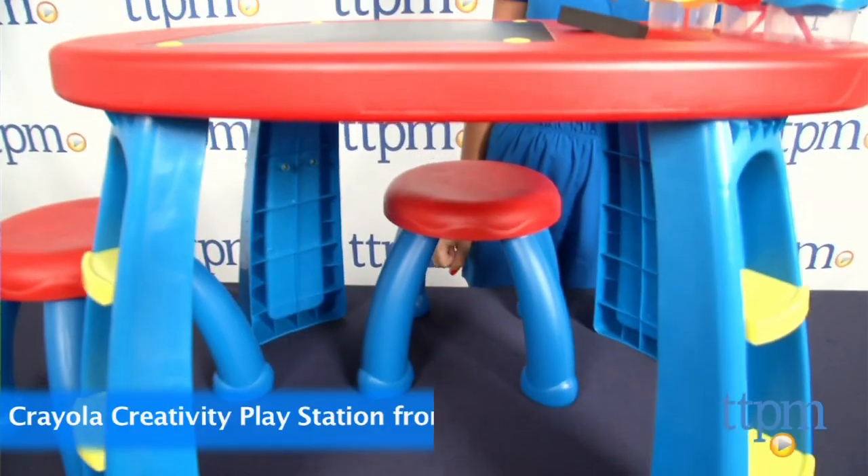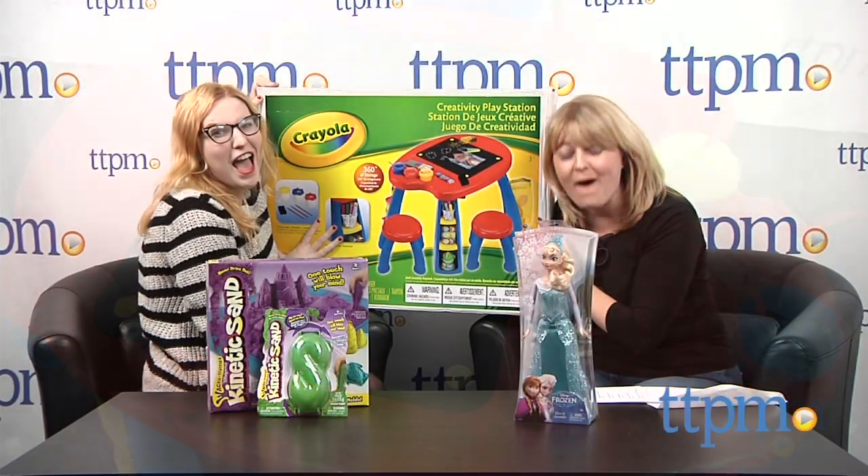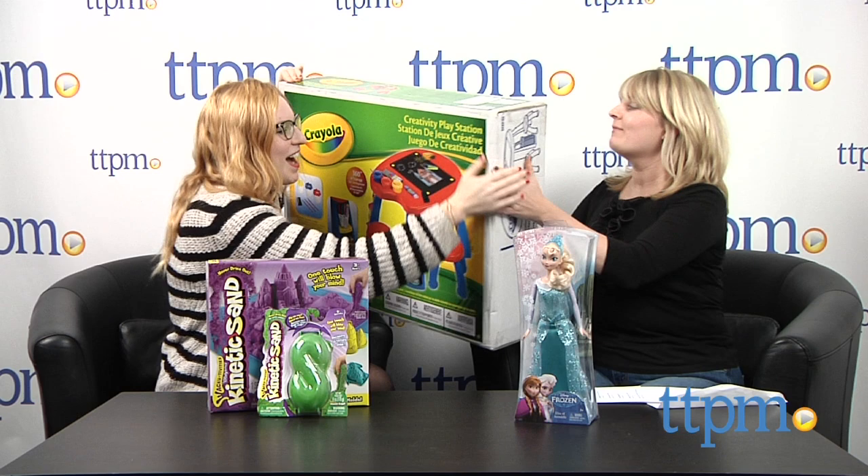And the winner is... the Crayola Creativity PlayStation. Oh my gosh — we're actually going to be giving one away! We'll tell you how to win that later.